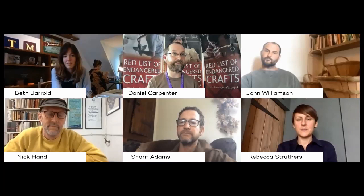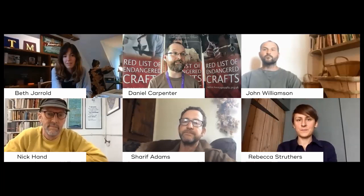I'd now like to introduce our makers. They are Nick Hand, a letterpress printer from Bristol; Rebecca Struthers, a watchmaker based in Birmingham; and then we've got three craftspeople based in Devon: Sharif Adams, a pole lathe bowl turner; Beth Gerald, a reverse glass sign painter; and John Williamson, a Devon stave basket maker.